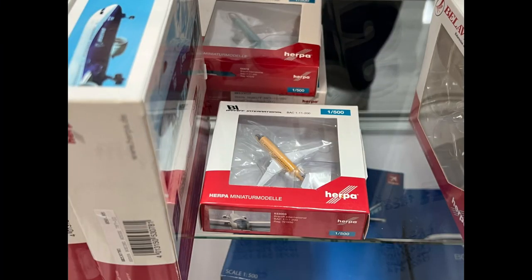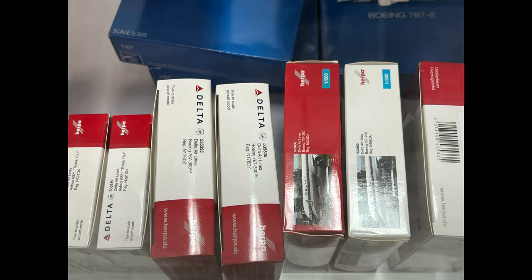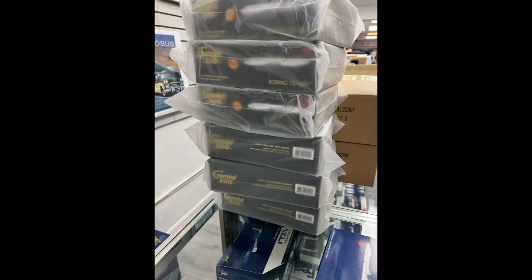Here we have the Herpa Wings 1:500s — look at that brand, a BAC 111, just such a cool beautiful model. There were some Delta models too, but I didn't get any Herpa models because they were insanely expensive — a 1:400 model was like 60 dollars. Next, they were actually packing all these Delta 777-900s in a special livery right there in the store.